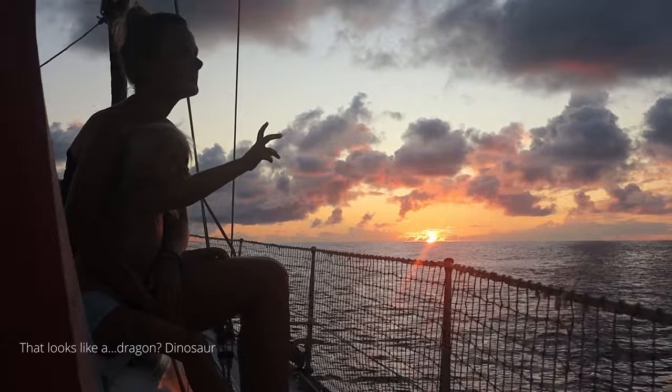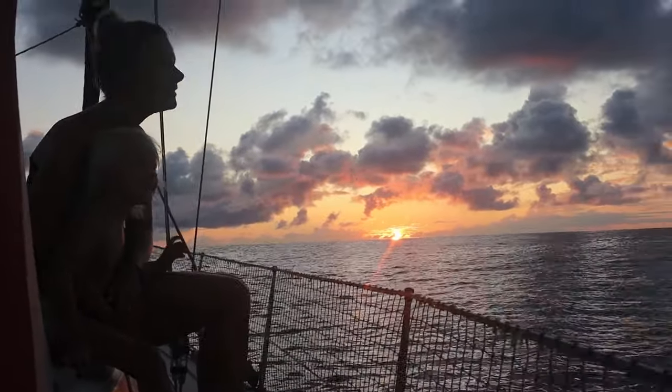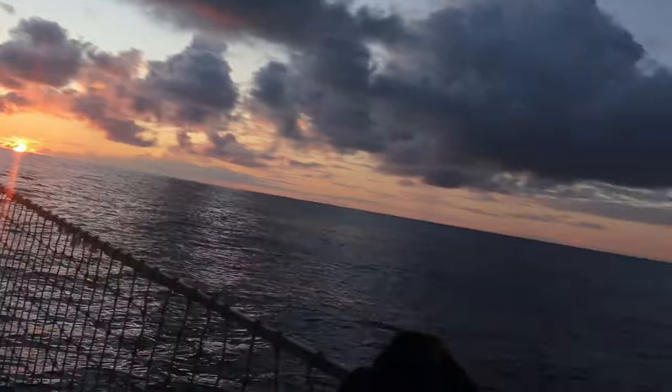Just when we filled up we could sail, but that only lasted for one hour. And then we spotted a cloud formation — that looks like a dragon! Or a dinosaur? Yeah, that looks like a dragon.